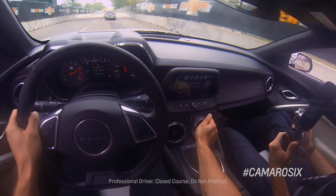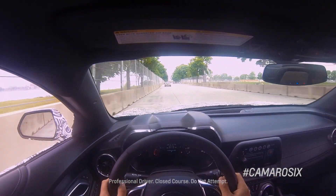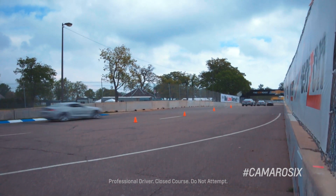These cars are at least 200 pounds lighter than the fifth gen it replaces. And when you hit that first corner, you're going to feel a very nimble car that bites into the corner. It's going to be a great ride for the customer.